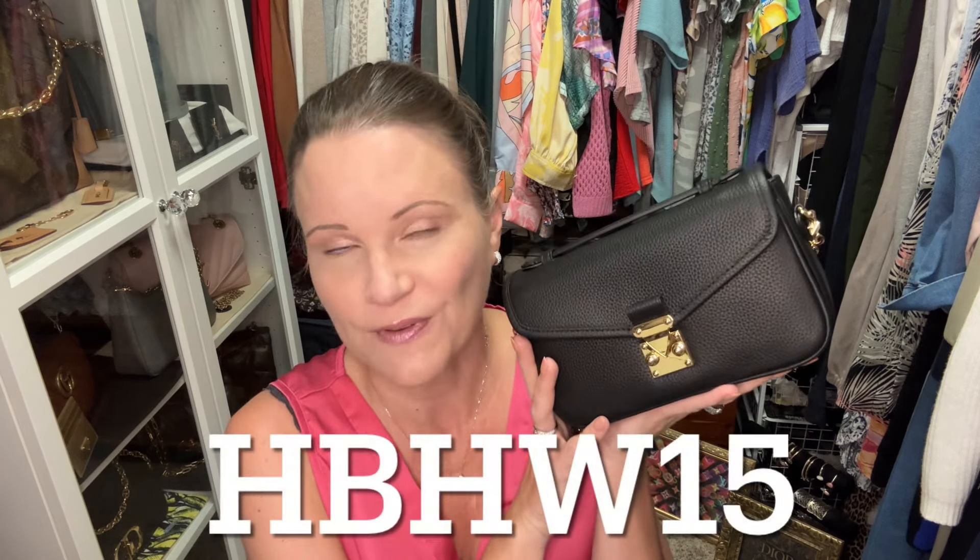If you'd like to order one of these Paris 15s, you'll have to pre-order it. You can use my code HBHW15 and that brings the price down to around $220, and I think they are well worth it. I am super excited to use this on an upcoming vacation and really test it out. I think I'm going to probably bring one of my Louis Vuitton straps on that trip because I really liked the look, especially the fabric Louis Vuitton one. You'll have to let me know which strap combo was your favorite. Of course, the ones it comes with are super nice — I just like to play in my closet with straps.